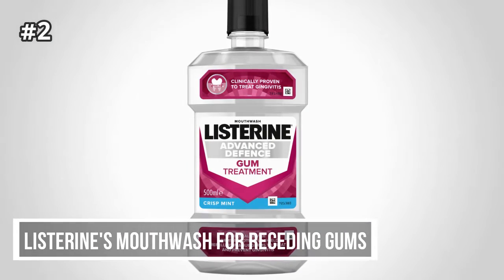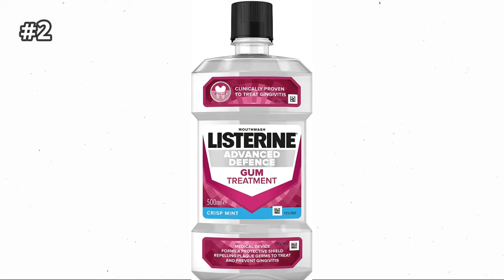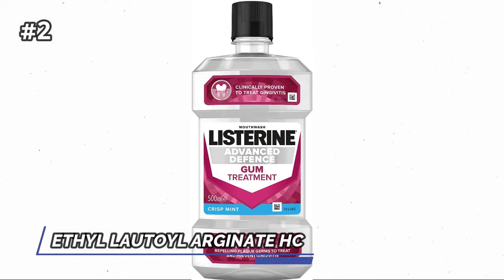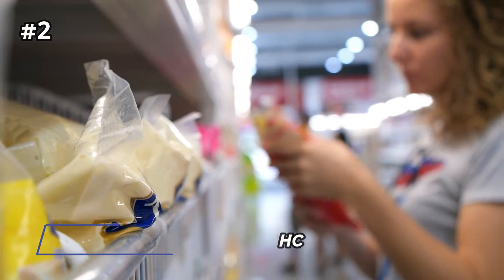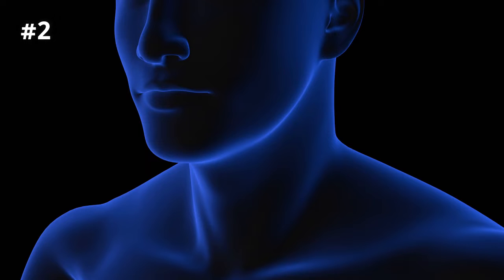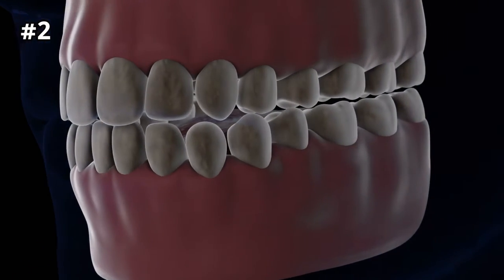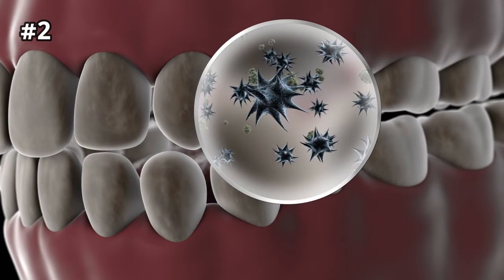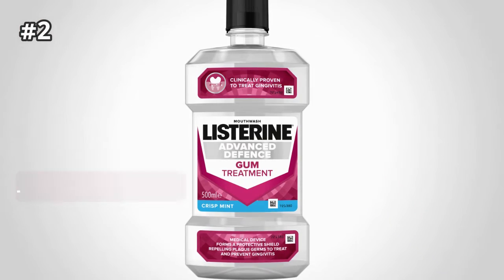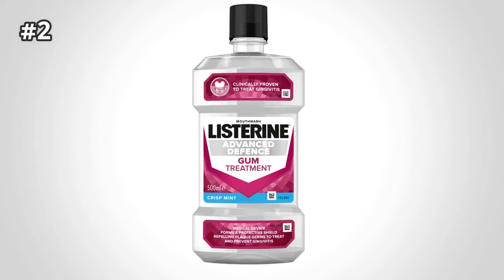Number 2: Listerine Mouthwash for Receding Gums. Listerine's mouthwash for receding gums has moved away from its traditional essential oil formula and has added an ingredient called Ethyl Lauroyl Arginate HCl, the magic ingredient that has been used as an antimicrobial in food packaging for years and has shown to have a plaque inhibitory effect. So if it's possible to inhibit plaque growth on the teeth, then it won't irritate the gums, and therefore your gums won't recede. Cons: Listerine classically contains alcohol, which can cause a burning sensation in your mouth that for some people can be too strong.